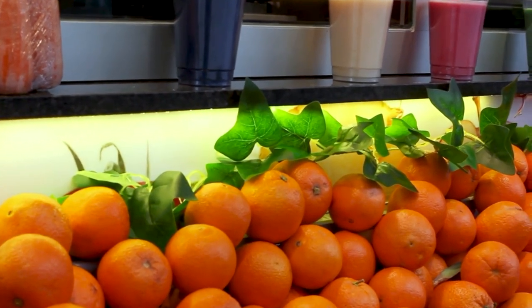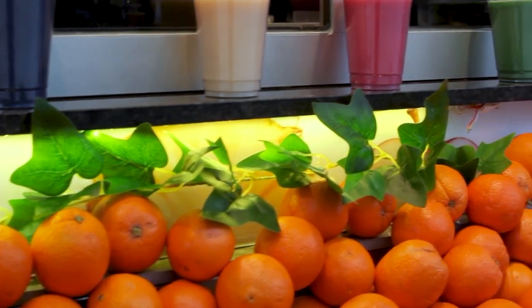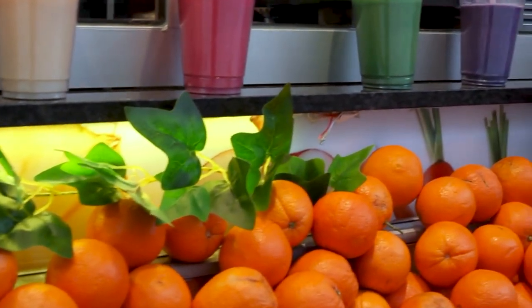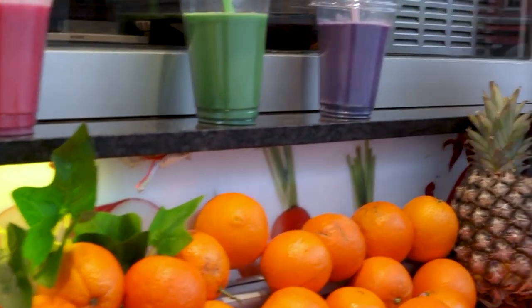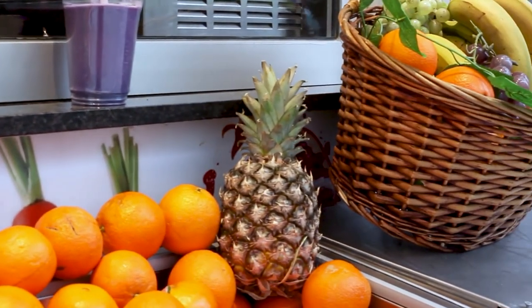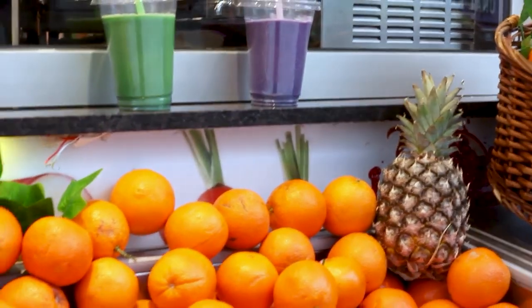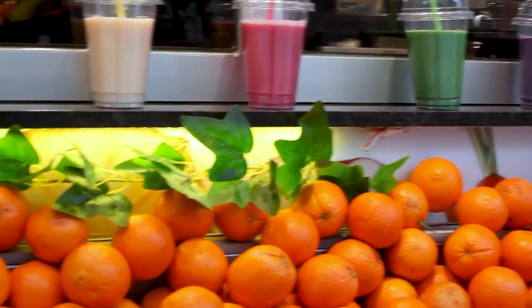First, consider the variety of fruit offered by the shop. A top-notch fruit basket should include a diverse selection of fresh, seasonal fruits. Look for shops that offer unique and exotic options, as well as the classics. This variety not only enhances the visual appeal but also ensures a delightful tasting experience for the recipient.